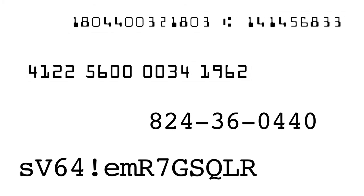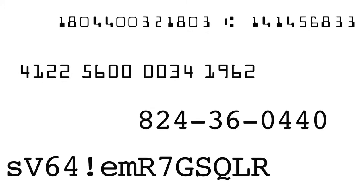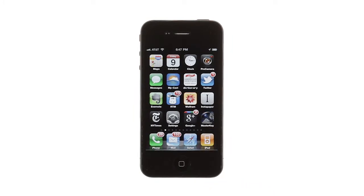Passwords, bank account information, ID numbers, and other sensitive information are so hard to keep track of, but they're not the kinds of things you can just write down and carry around with you. Luckily, MasterKey for iPhone lets you do just that by securely storing all of your sensitive information in an encrypted app that's always with you.